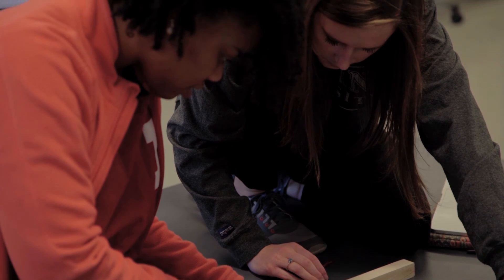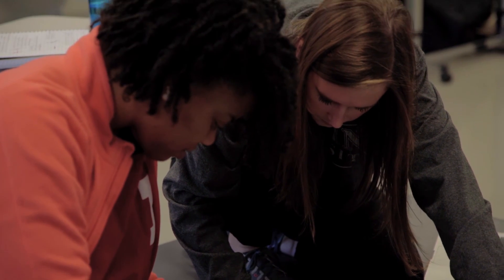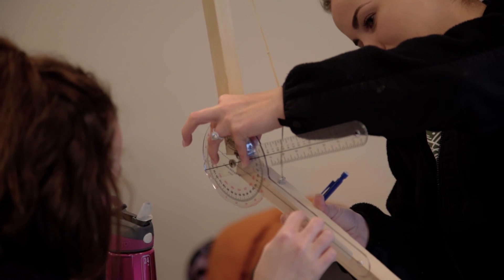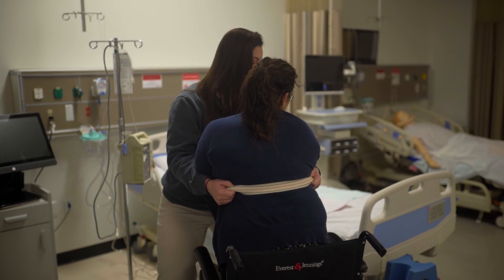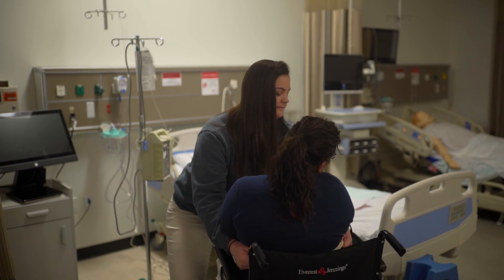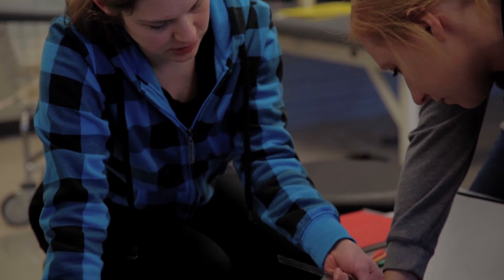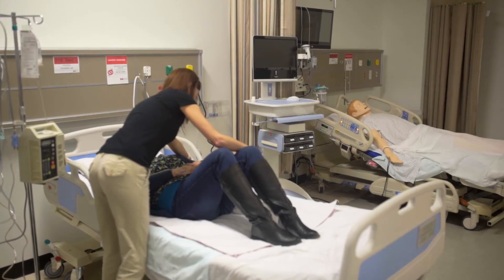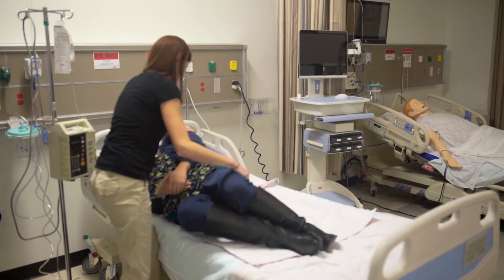A number of the courses in the occupational therapy program have labs situated with them. Our labs involve students learning to do the activities that occupational therapists do — how do you get in and out of a wheelchair successfully, how do you make a splint. We have a technology lab where we learn how to change the settings of a computer so that a person with a disability can use it more readily.